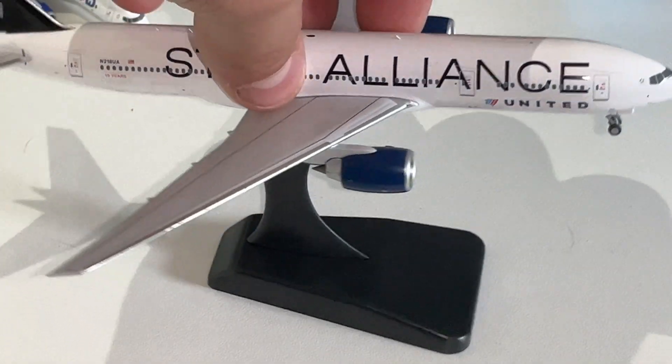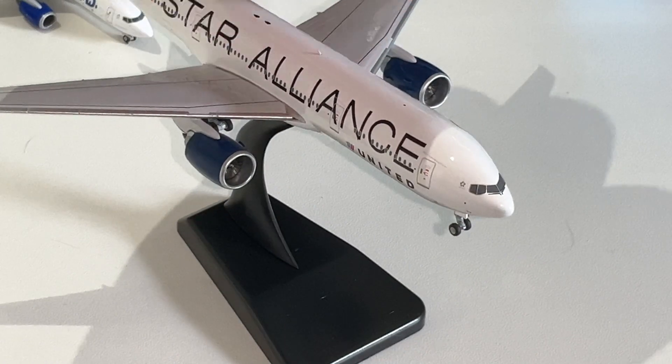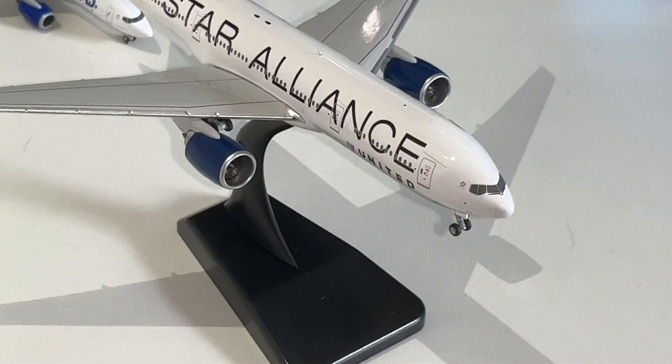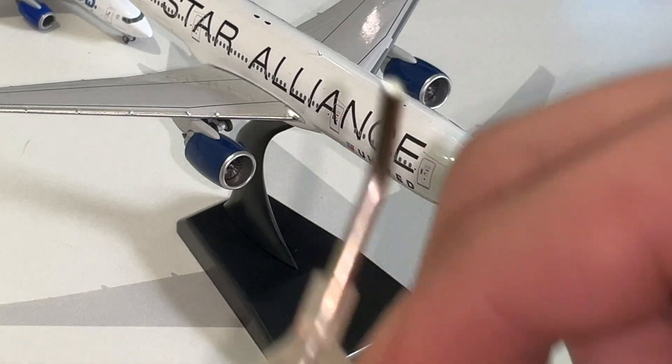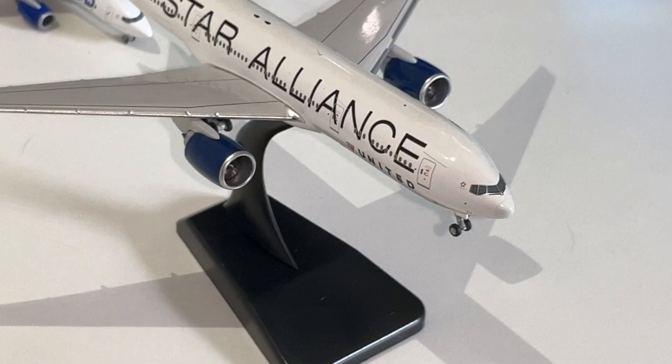The winglets look really good on the model too. NG was nice enough to include a little stand, so we don't have to keep using the other stand. I'm not really a big fan of the Gemini Jets stand — they're kind of cheaply made and not really that sturdy.